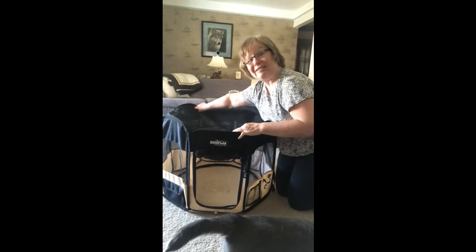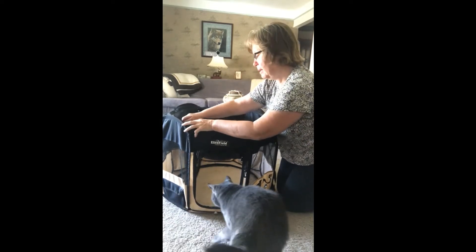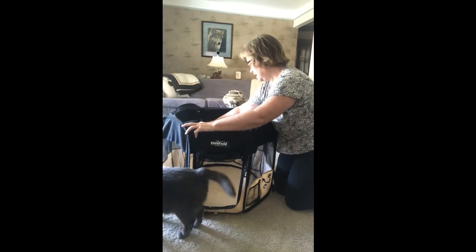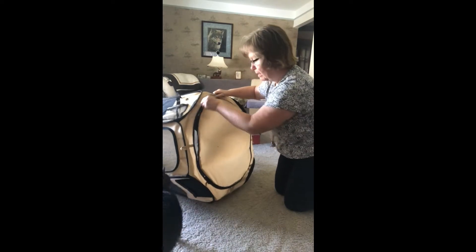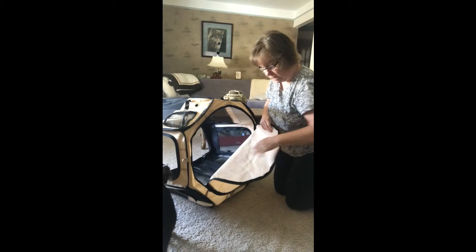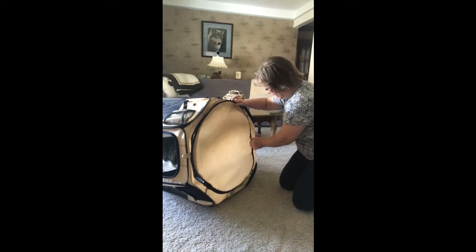We're going to try and collapse this on camera. You have to unzip everything first, and then the bottom also unzips and comes off. If you need to, you can take it out to wash it off in case of any accidents.